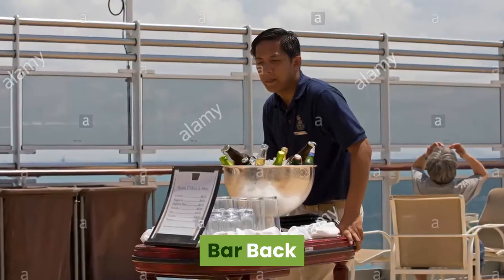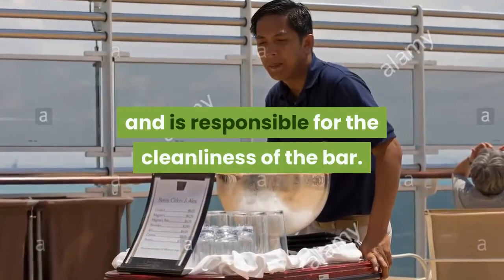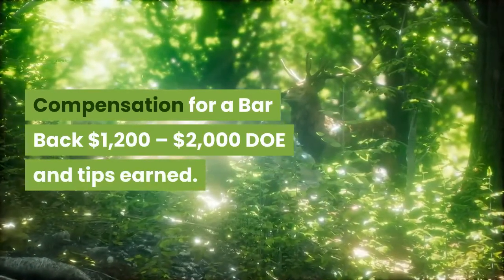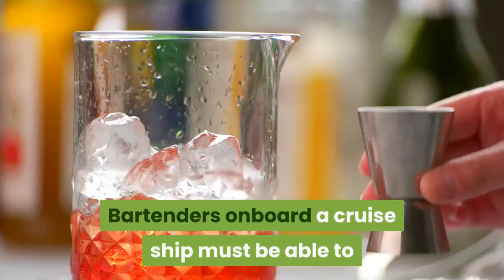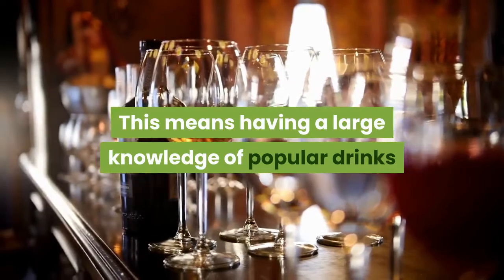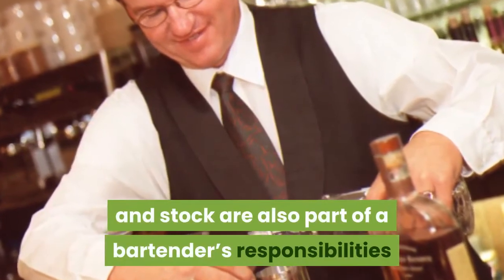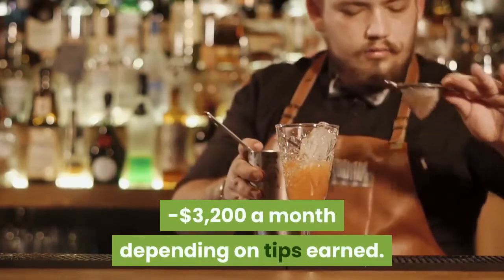Bar Back. A person in the position of Bar Back must assist the bartender in maintaining stock within the bar and is responsible for the cleanliness of the bar. Bar Back positions have great potential for job advancement. Compensation for a bar back is $1,200 to $2,000 plus tips earned. Cruise Ship Bartender. Bartenders on board a cruise ship must be able to accommodate the drinking needs of a large guest list, having a large knowledge of popular drinks. Bartenders must be friendly and socialize well with different groups of people. Compensation for bartenders is $2,000 to $3,200 a month depending on tips earned.